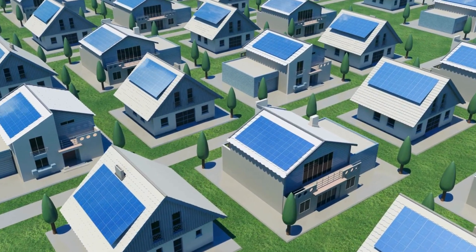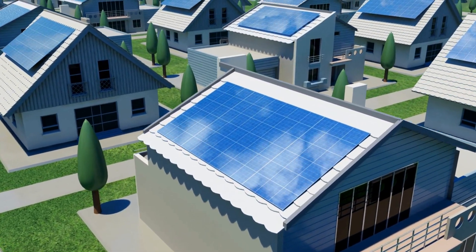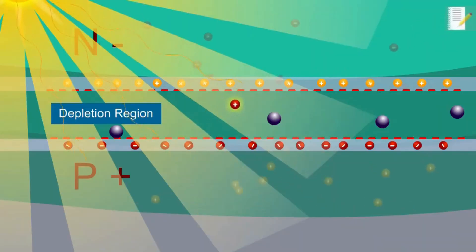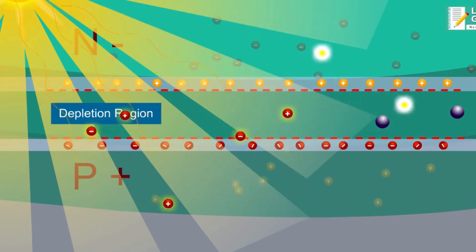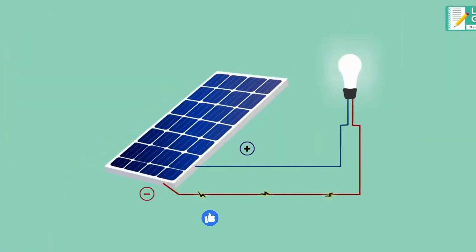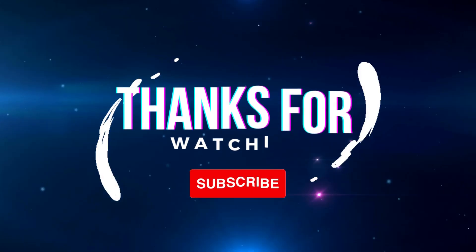In conclusion, solar panels are an incredible technology that allows us to harness the power of the sun to generate clean, renewable energy. We hope that this video has helped you understand how solar panels work and the many benefits they offer. If you enjoyed this video, please give it a thumbs up, and don't forget to subscribe to our channel for more informative content on renewable energy and sustainability. Thank you for watching.